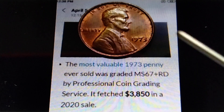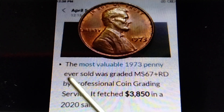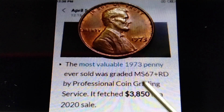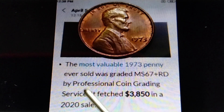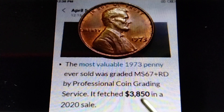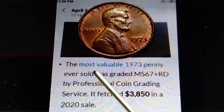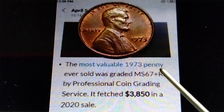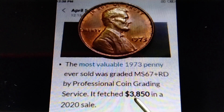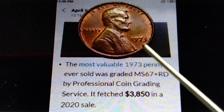Moving on — 1973 no mint mark. The most valuable 1973 penny ever sold was graded MS67+ RD by Professional Coin Grading Service (PCGS) and fetched $3,850 dollars in a 2020 sale. Yes, the most valuable 1973 penny, graded MS67+ RD, is already worth $3,850 dollars.